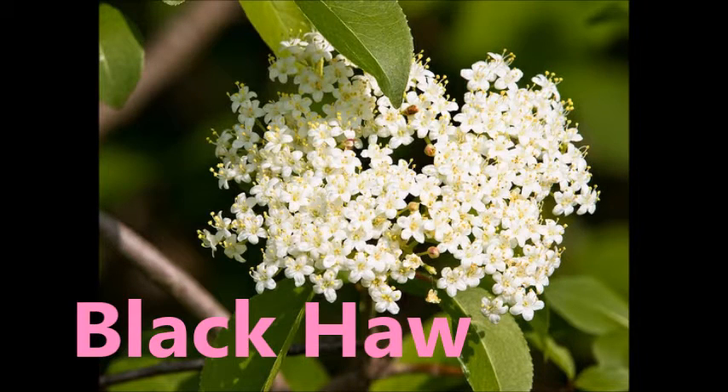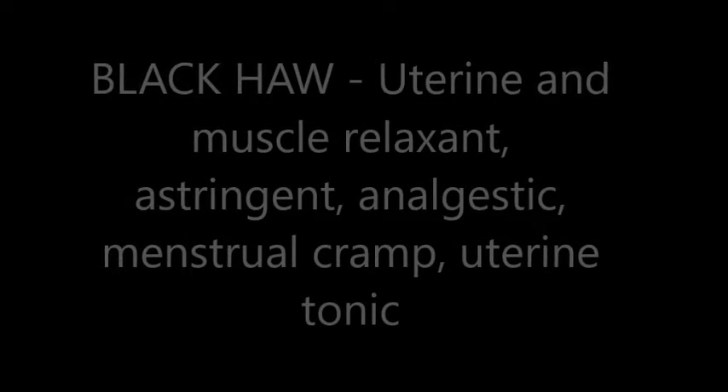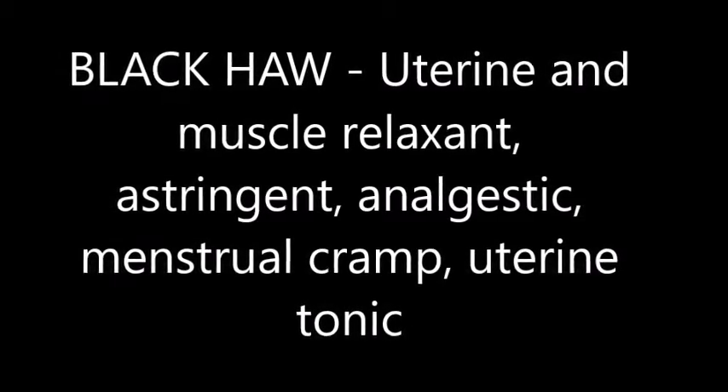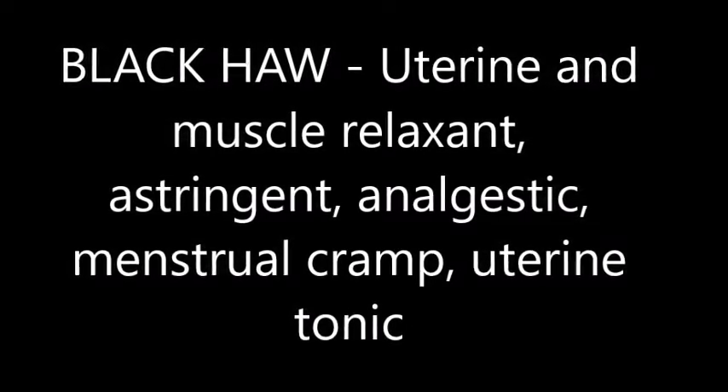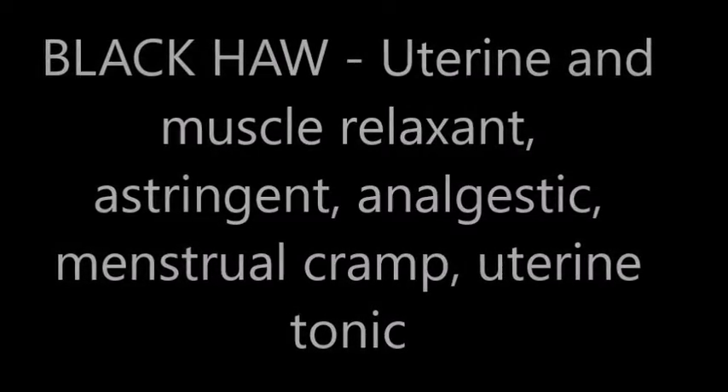Next up, black haw. Black haw is used as a uterine and muscle relaxant. It's an astringent and analgesic. It helps with menstrual cramps and is also used as a uterine tonic.